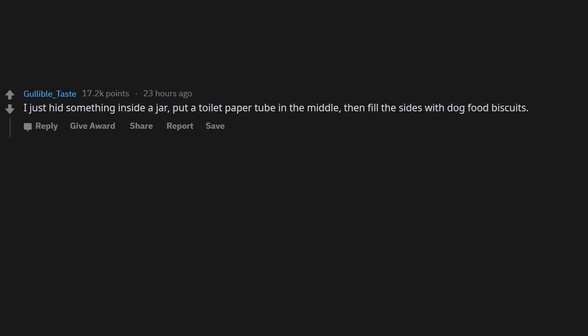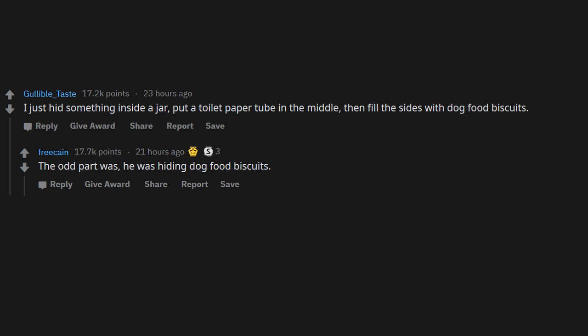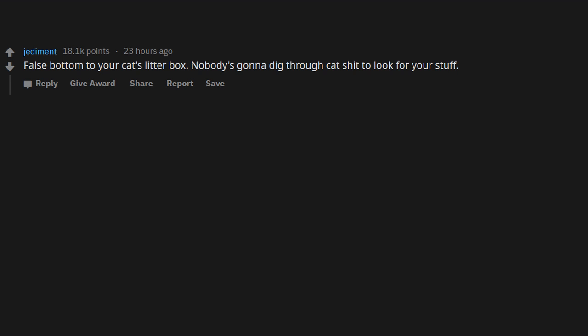I just hid something inside a jar — put a toilet paper tube in the middle, then fill the sides with dog food biscuits. The odd part was he was hiding dog food biscuits. Also odd: he has no dog.